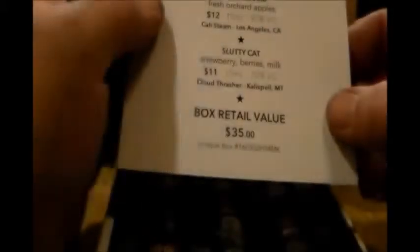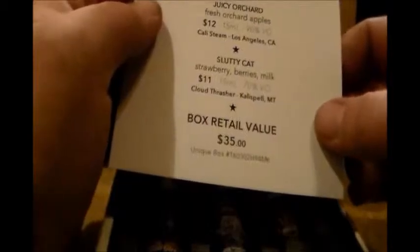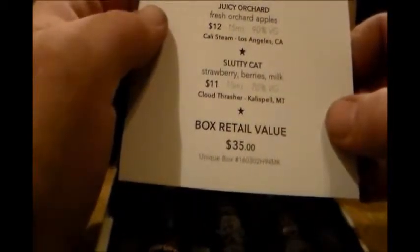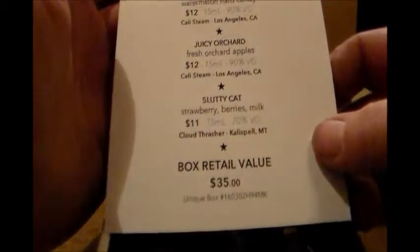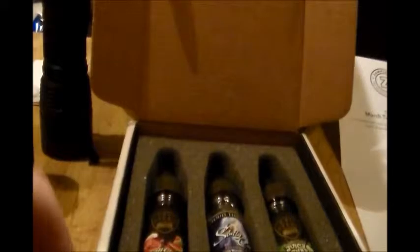Alright guys, so today I just got to use the Apple box in the mail — Slutty Cat, strawberry berry milk, 70 VG. They say the retail of the box is $35, I paid 20-something. So I mean, it's a good deal if you feel like it, guys.